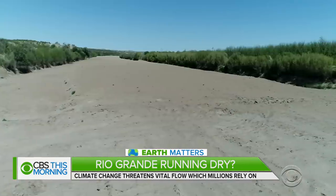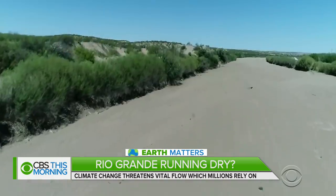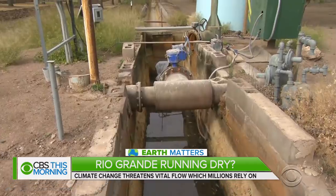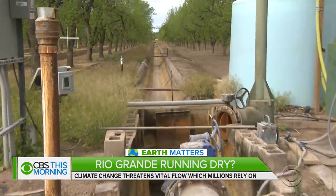It is now April and no water has been released from storage. They should have been running for a month and a half by now. Until water is released in June, parts of the Rio Grande will look dusty and dry, like the desert around it. And the canals that deliver water to farms like Dixie Ranch will remain empty.